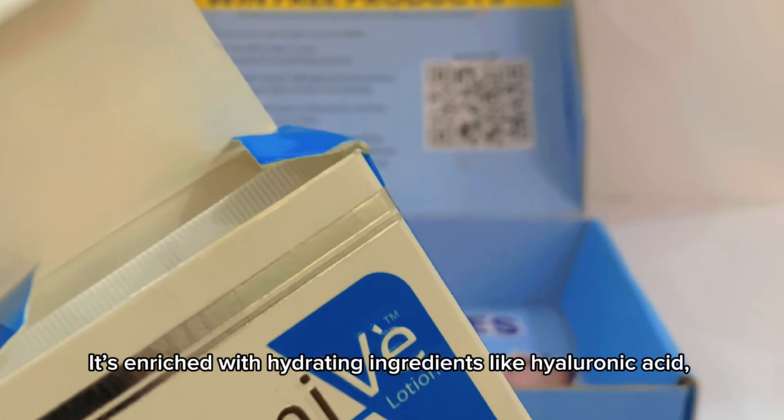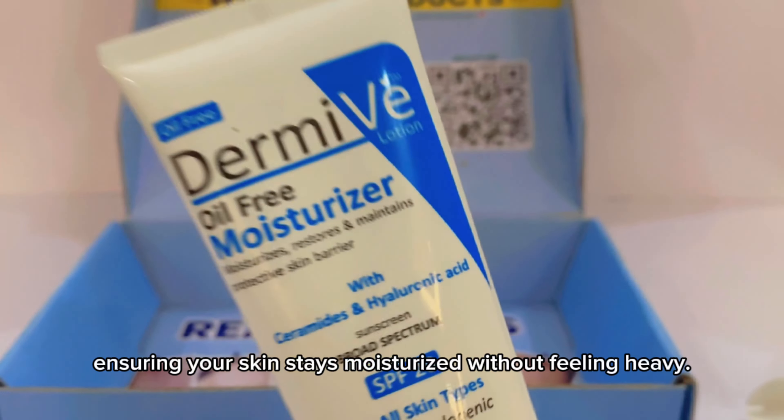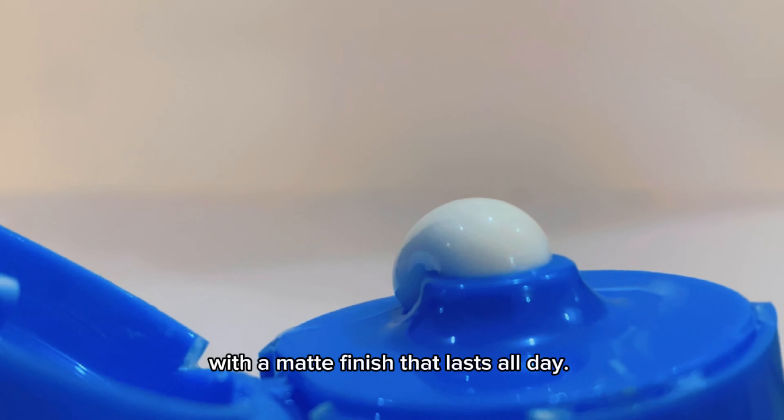It's enriched with hydrating ingredients like hyaluronic acid, ensuring your skin stays moisturized without feeling heavy. What I love most is how it leaves my skin feeling soft and smooth with a matte finish that lasts all day.